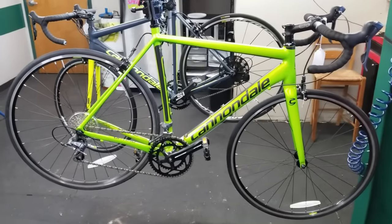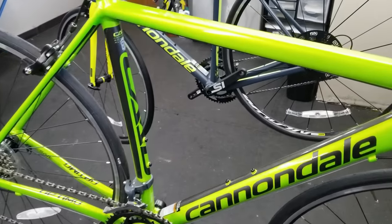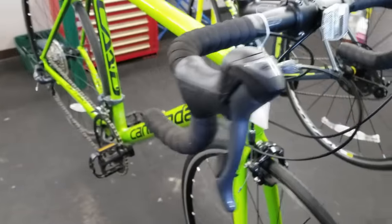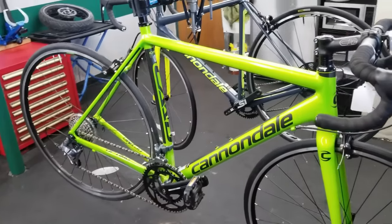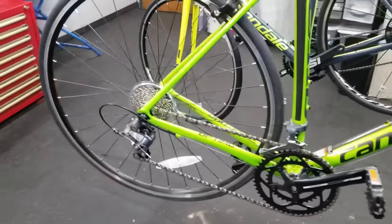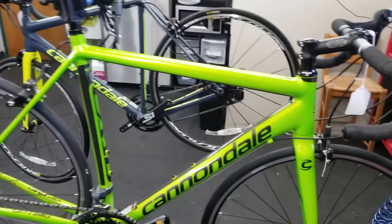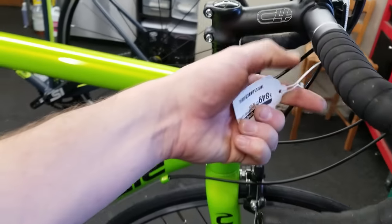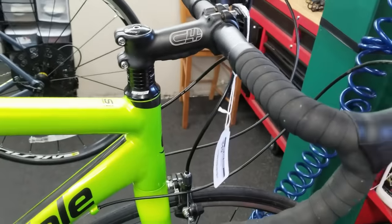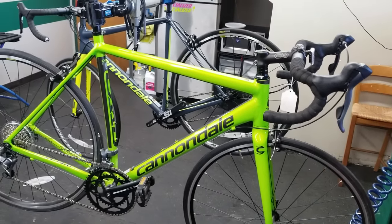What I have in front of you here is a Cannondale CAD Optimo. This is an entry-level road bike, one that we sell here in the store. And it's a fantastic bike — there is absolutely nothing wrong with it. For a beginner cyclist, you could buy this bike, take it out, do group rides. Heck, you could even race this bike. It's plenty capable for all those things. This bike is $849.99. If you walk into a bike shop and you have $850 to spend, this is a fantastic bicycle.